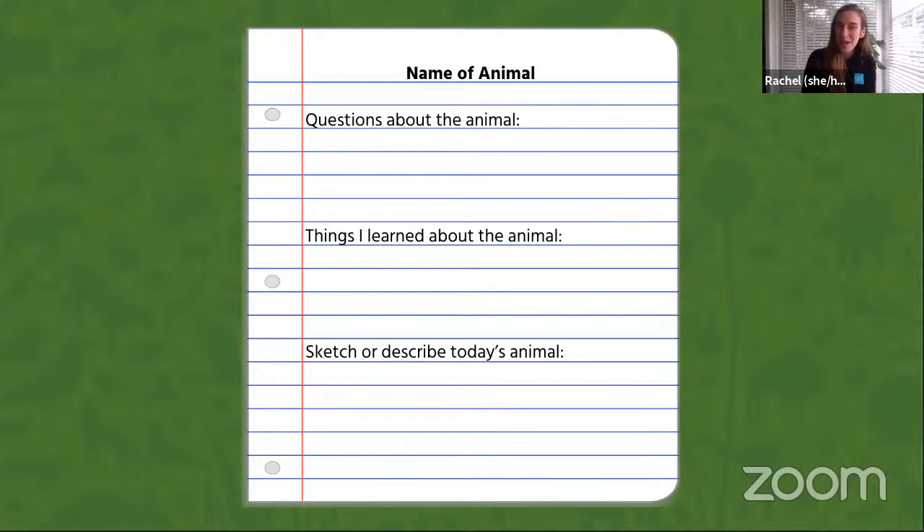If you'd like, grab a piece of paper and a pencil so you can record your experience while you're watching. You can note down any questions you may have, maybe a few facts that you've learned, or draw or write a description of what the animals look like. So we're going to go ahead and get started. I'm going to switch our camera over to Forest so we can meet our live animals today, and you'll see me again in a little bit.